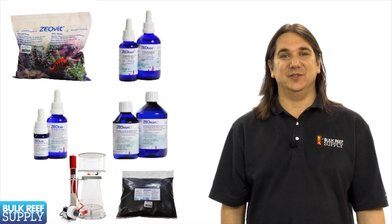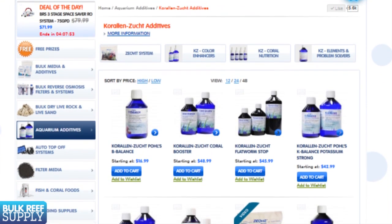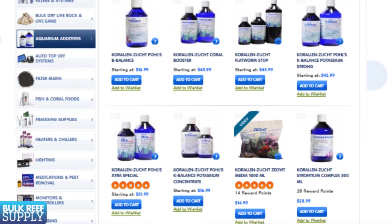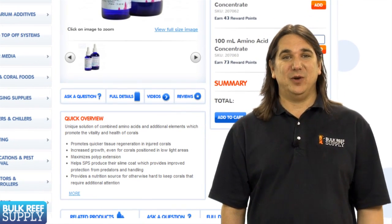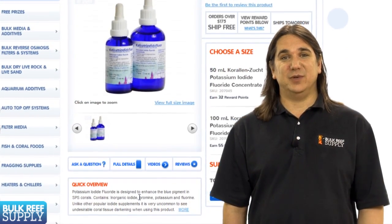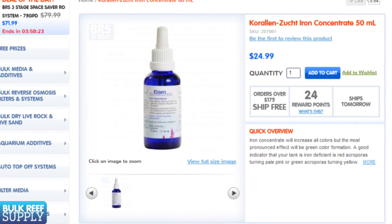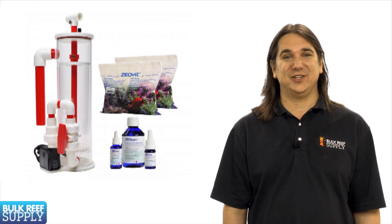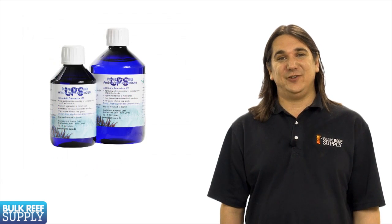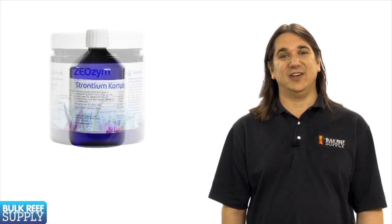That's pretty much the core of the Zeovit system needed to be successful. They also have dozens of other products that can be used in conjunction with the Zeovit system or separately with standard tanks. Most of them claim increases in overall coral health or increased growth, and many of them have very direct claims, which is nice. For instance, the potassium iodide fluoride product clearly states it will enhance blue pigments, and the iron concentrate will increase green coloration. The Zeovit system is more or less the final frontier for most reefers. If you'd like to try out some of their products without implementing the whole system, most of the other products including the color enhancers and coral nutrition products can be used individually outside of the Zeovit system itself.